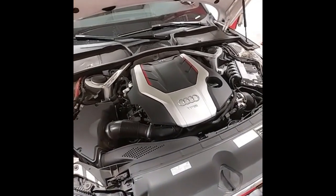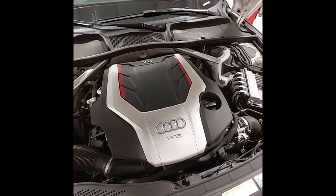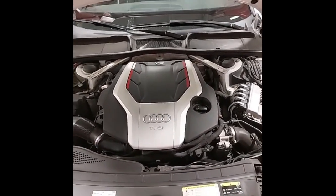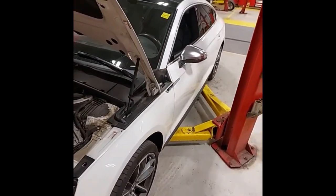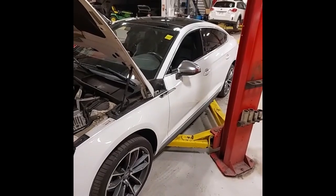Under the hood we have the V6 turbo engine. We've just changed the engine oil and filter, as well as the engine air filter and the cabin air filter. This car has also just passed the provincial safety inspection.